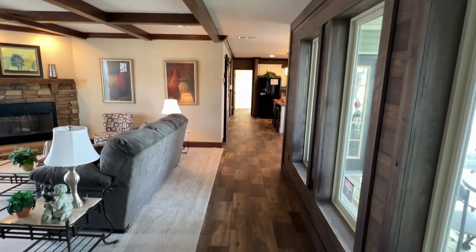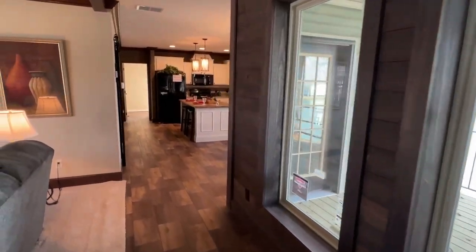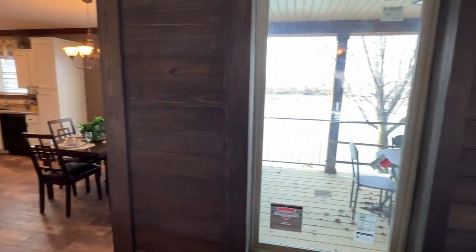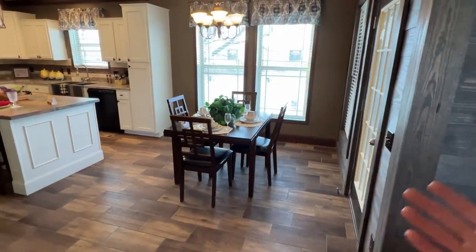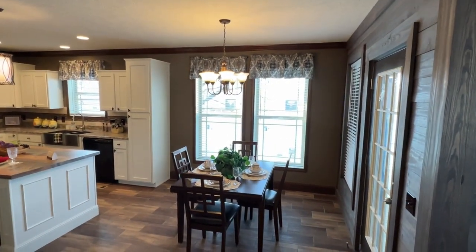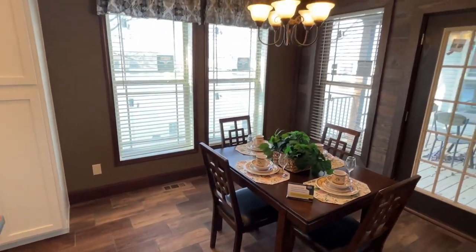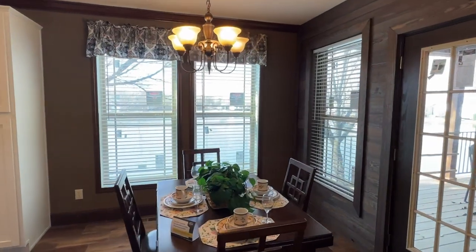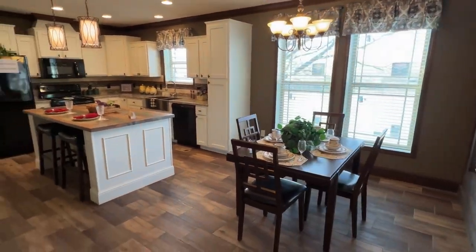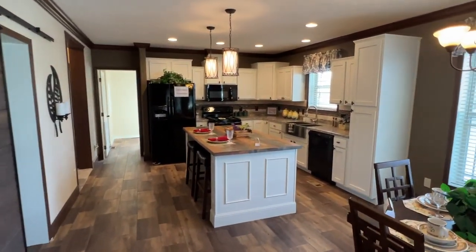Let me give you a good shot of this floor right here. You would think having a porch this size is going to take up your dining room area — it's not. You still have it right here, and it's a good size. This table could actually be bigger than what they have here staged if you needed more room — maybe six chairs or something like that.